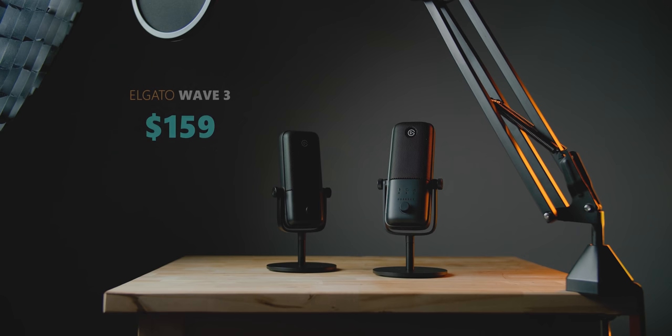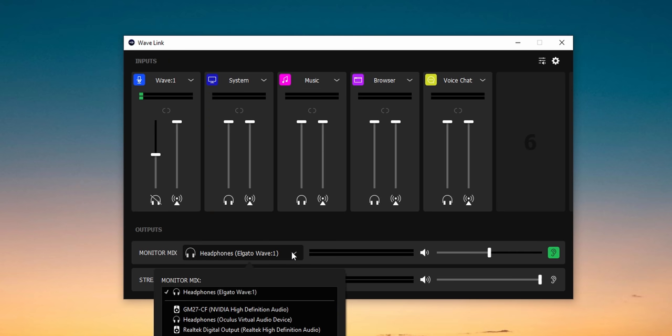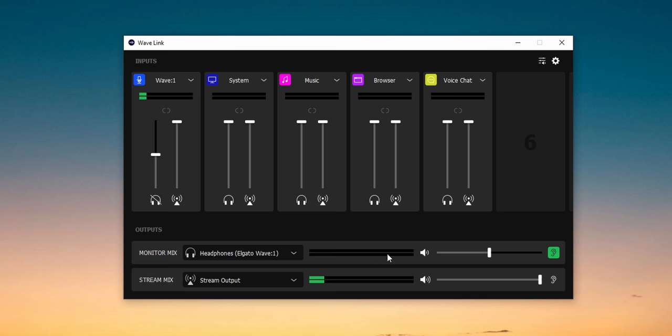The Wave 3 is the most expensive in this roundup at $159, and the Wave 1 at $129. The icing on the cake is the driver software called Wavelink, which is extremely powerful and quite beneficial for streamers. It really lets you configure what you hear as a gamer versus what you pass on to a different channel for the audience to hear as a viewer, and there's a lot of flexibility in what you can do with the software. It's awesome.